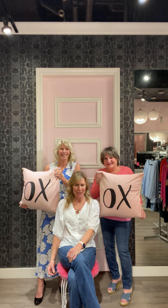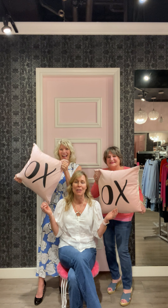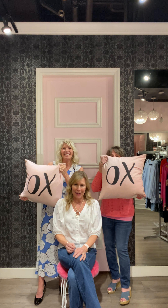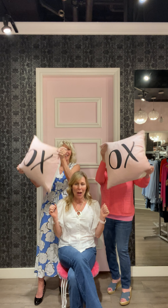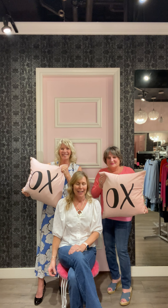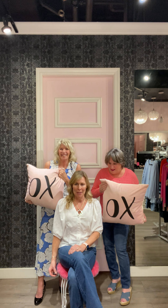Welcome to season 2, episode 2 of the boutique. Tonight we want to kick it off and say thank you to all of you out there that took the time to vote for us for Reader's Choice Favorite Boutique on the North Shore. This is our sixth year and we are so excited. You have no idea what this means to us.